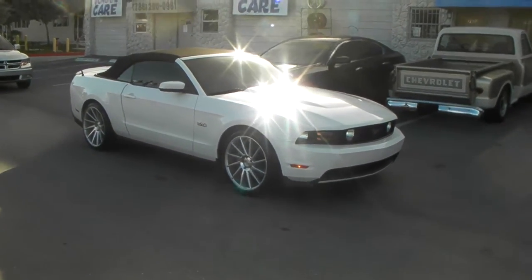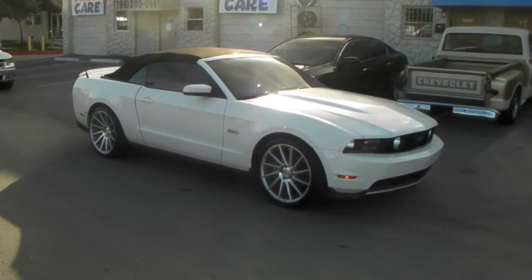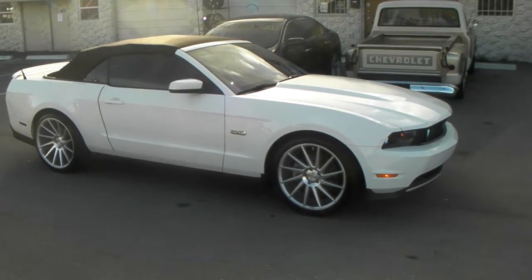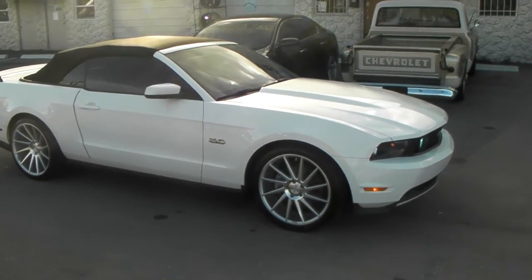This is your boy KB from Doze Tire TV at DozeTire.com, where tires and wheels are shipped to your door. Right now we're looking at a 2011 Ford Mustang on Niche Surge wheels.